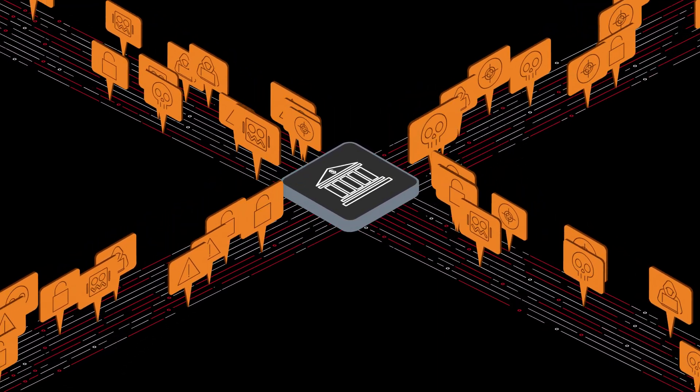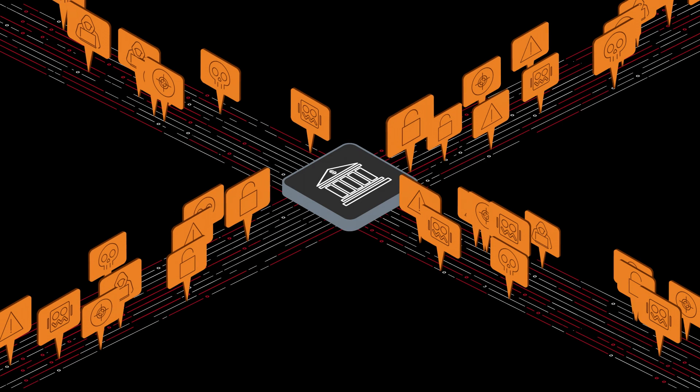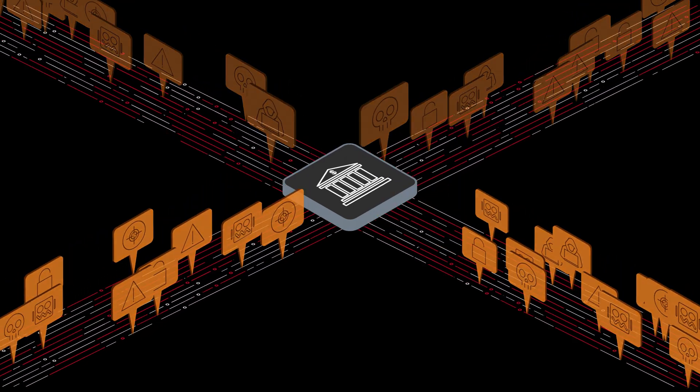Your customers demand trusted digital experiences, but your apps are complex, which makes them tougher to secure. Your business is at stake.